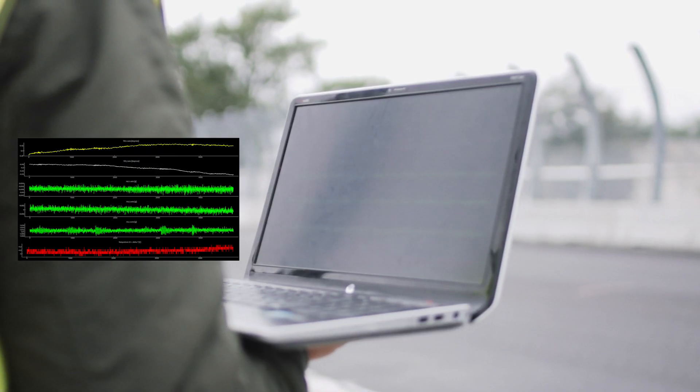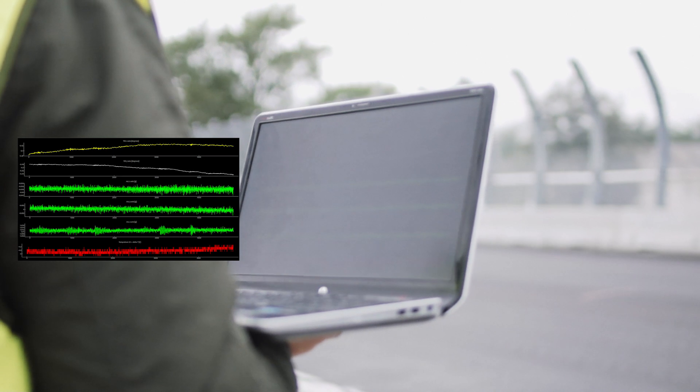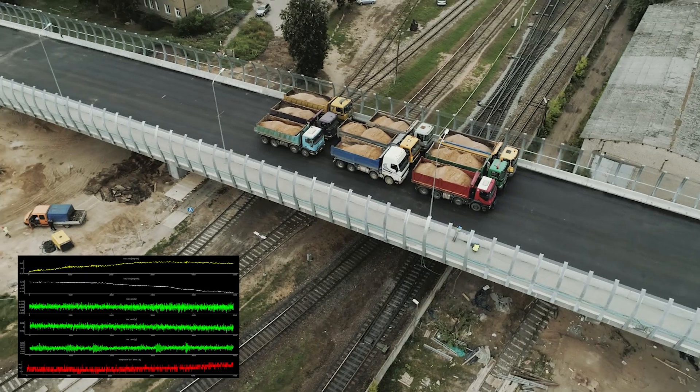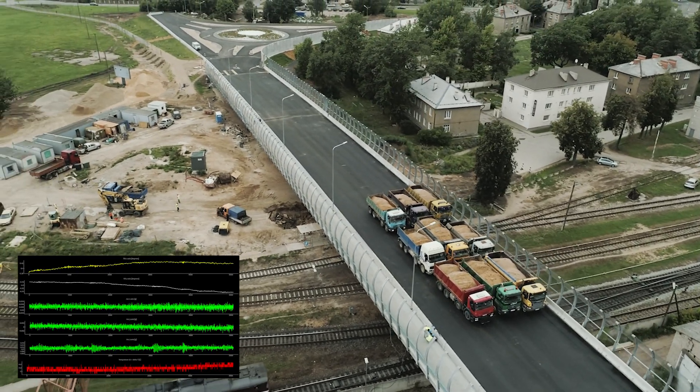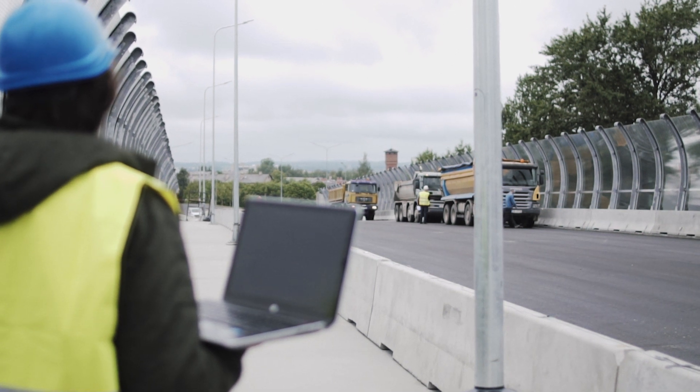This technology can be interesting for structure maintainers, surveyors, and insurance companies. Currently we are in a validation phase where we're testing our technology in various use cases.